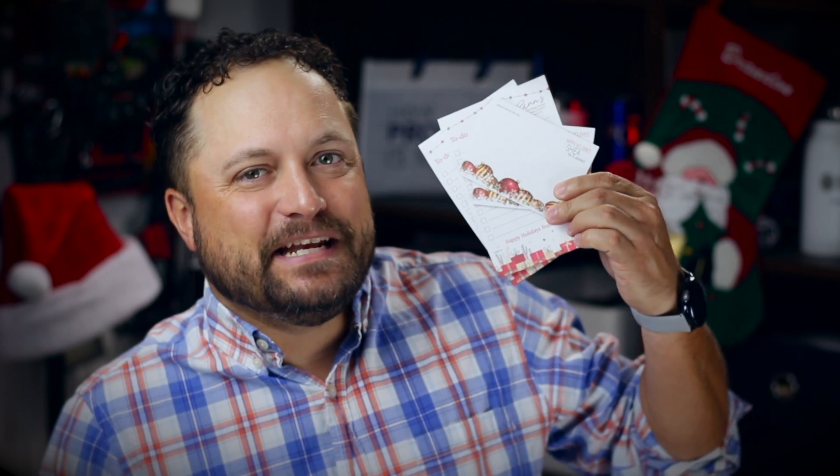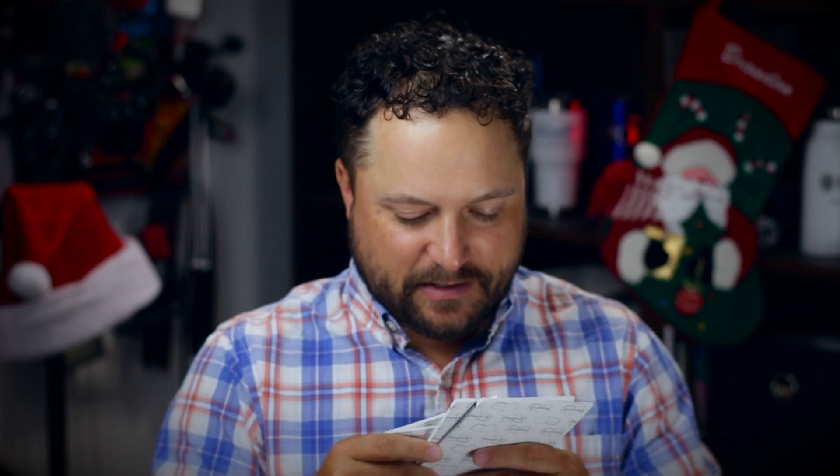Thanks for watching our quick little video on the Post-it notepads from 3M. Make sure you go to promocorner.com so that you can find some products that you or your customers can use every day. All these holiday prints got me thinking about Christmas in July!